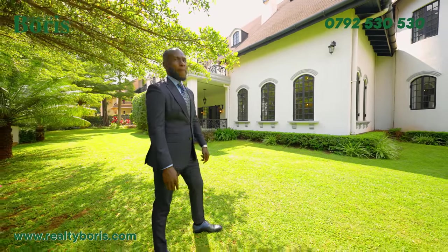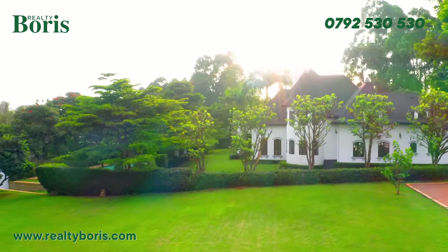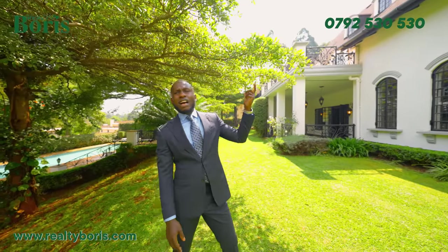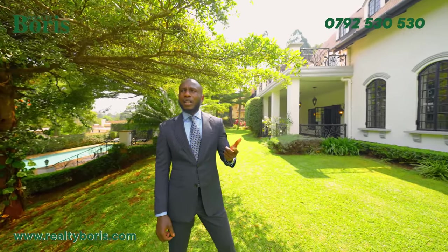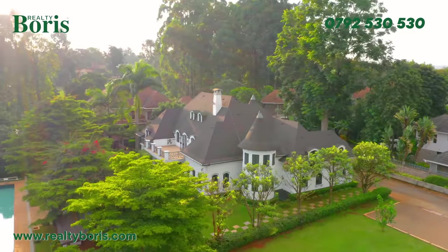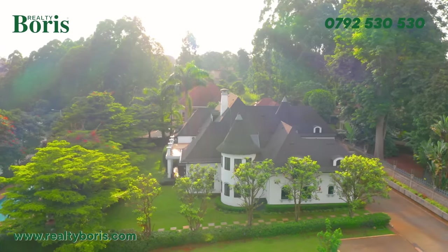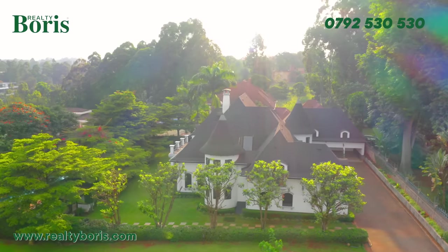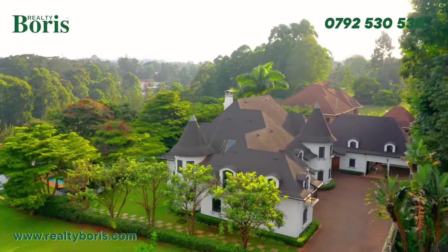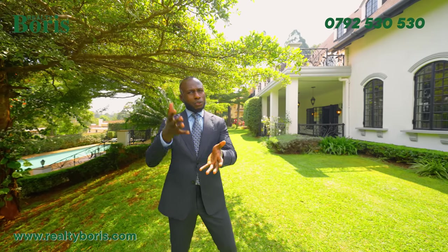You heard some very interesting facts about the structure of this home. If an earthquake happened right now, this is the only house that would remain standing in the entire Nairobi. This house can sustain an earthquake magnitude of around 6.5. A 6.5 magnitude will bring almost 90% of houses in Nairobi down. Very few residential homes would remain standing, and this is one of them. That's why the valuation of the house is so high compared to normal houses in the market.